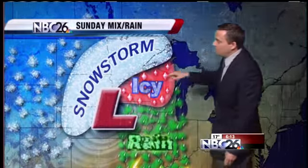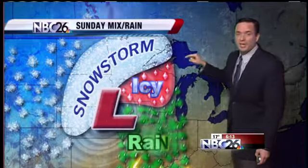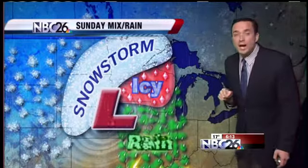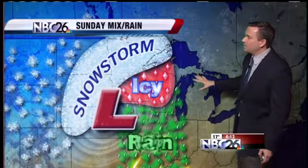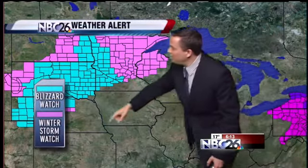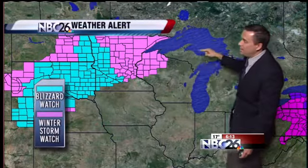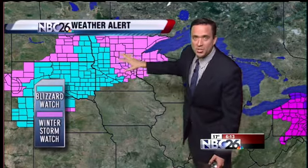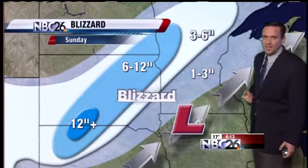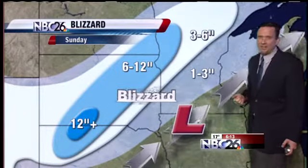Our next big weather maker moves in from the south and west — it's a Colorado low, and these systems typically pack a punch. This system is going to pack a punch, but it's moving to our west, which means we're going to be on the warm side of things. We'll see a wintry mix on Sunday quickly go over to just plain old rain. North and west of the storm track, there are winter storm watches and blizzard watches from Minnesota back into Nebraska. A blizzard will be raging tomorrow night into Sunday across western Minnesota, South Dakota, and Nebraska, where over a foot of snow is likely.